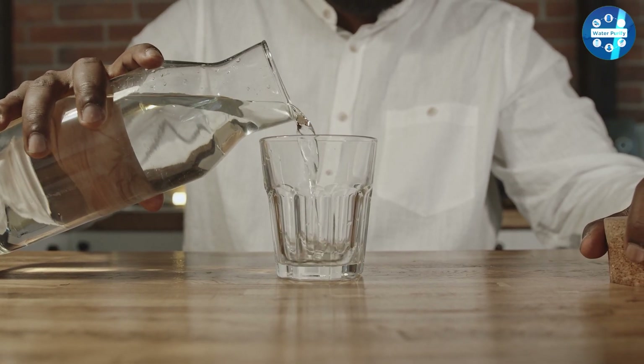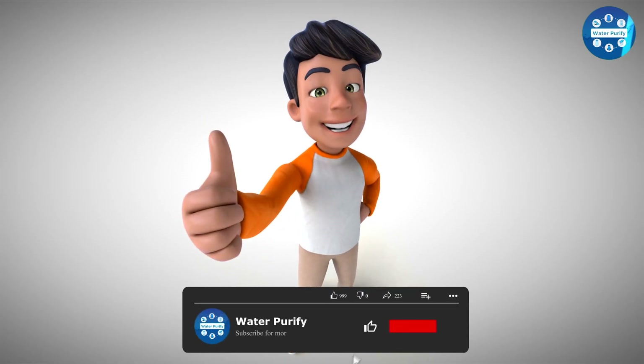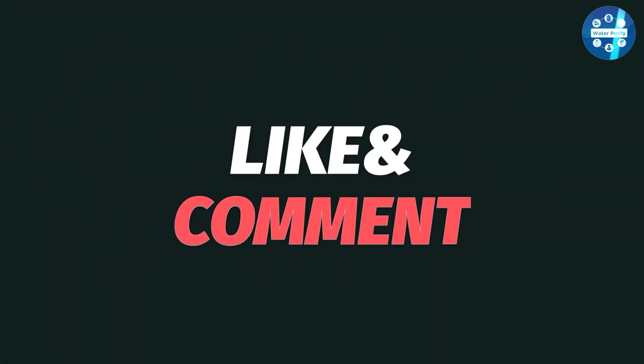Now it's your turn — which one impresses you the most? Let us know in the comment section below. Also, do share and subscribe to our channel for further video notifications.